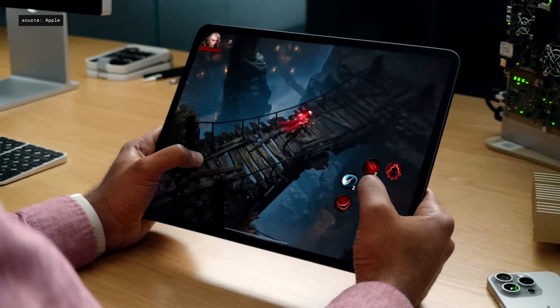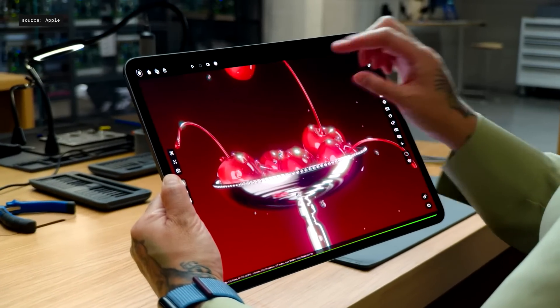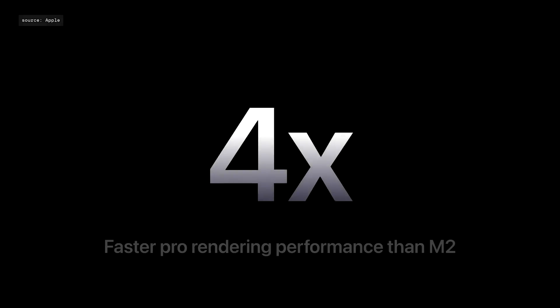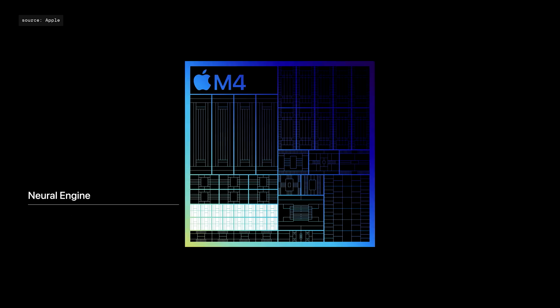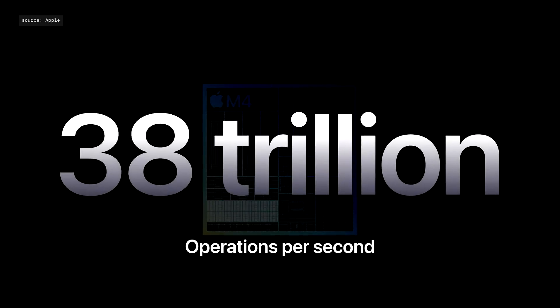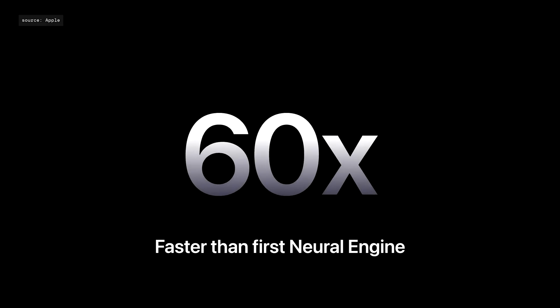Games like Diablo Immortal look fantastic. Pro-rendering apps like Octane will flat-out fly with up to four times faster performance than M2. M4 can deliver the same performance as M2 using just half the power. And now with M4, we have our most powerful neural engine ever, capable of an astounding 38 trillion operations per second. That's a breathtaking 60 times faster than our first neural engine in the A11 Bionic.